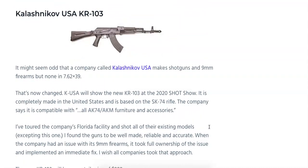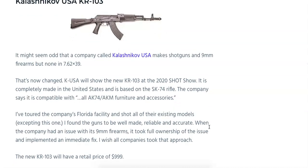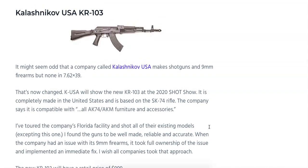Kalashnikov USA is finally going to come out with a 7.62x39 rifle for the U.S. market, manufactured 100% in the United States. It's going to be based on the AK-74 rifle. The MSRP of the KR-103 is going to be $999. We don't know much about other features yet, such as whether it'll have a chrome-lined barrel, but more information from Kalashnikov USA should be coming — not to be confused with the Kalashnikov Concern.